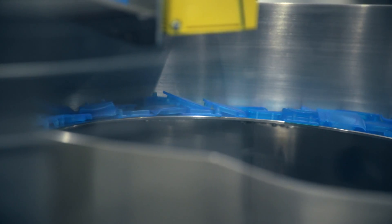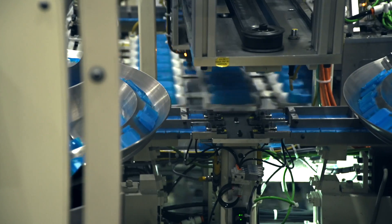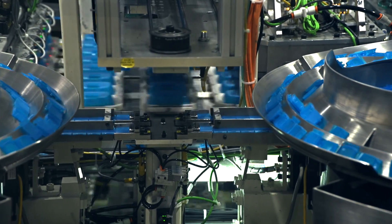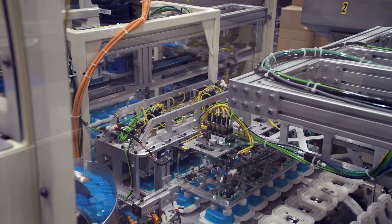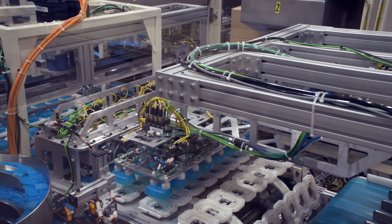Sorter bowls use servo motors and vibratory controls to consistently feed lids to the pick-and-place station. The pick-and-place arms are fitted with vacuum cups to effectively grip the parts and place them accurately every time. We perform the initial quality check for complete assemblies at this point.